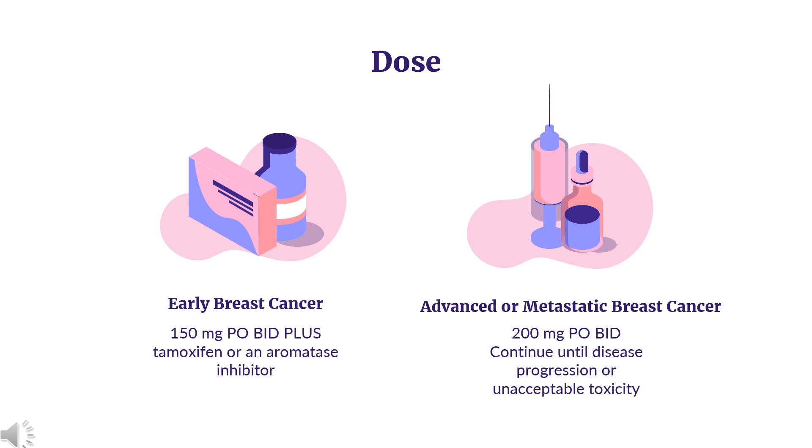Advanced or metastatic breast cancer - Monotherapy: Indicated as monotherapy for adults with HR positive, HER2 negative advanced or metastatic breast cancer with disease progression following endocrine therapy and prior chemotherapy in the metastatic setting. Dose: 200 mg PO-BID. Continue until disease progression or unacceptable toxicity. Combination therapy with aromatase inhibitor: Indicated in combination with an aromatase inhibitor as initial endocrine-based therapy for HR positive, HER2 negative advanced or metastatic breast cancer. Dose: 150 mg PO-BID plus an aromatase inhibitor (see prescribing information). Continue until disease progression or unacceptable toxicity.